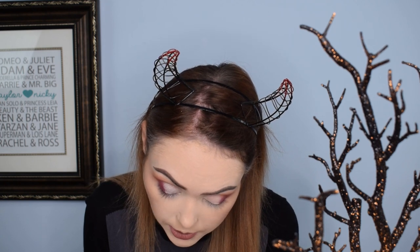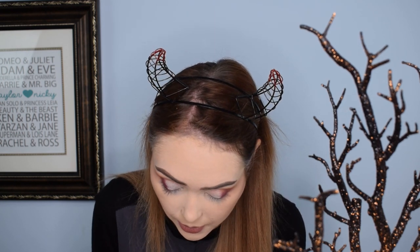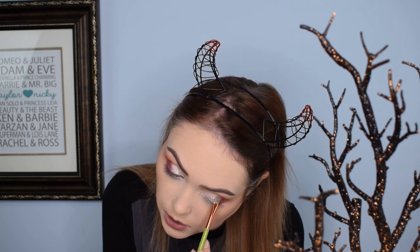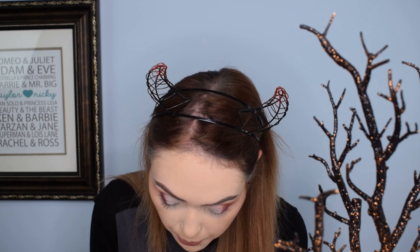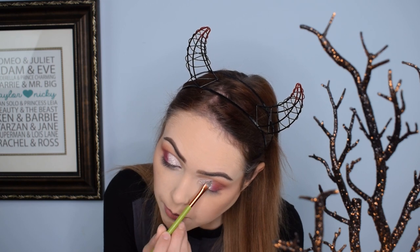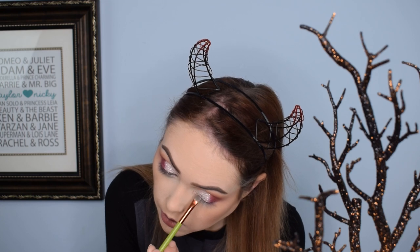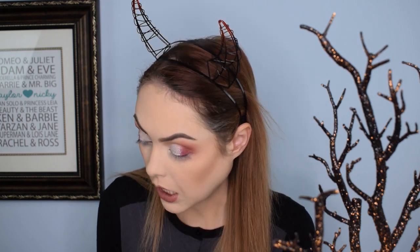I would honestly pick this palette over the star-shaped one we already reviewed. This one is just a lot better in terms of everything — the face colors, the price, and you have the option to separate it and give it to multiple people, whereas the other one is a full cassette. I'm really digging this loose glitter shade — it's working way better than I was anticipating.